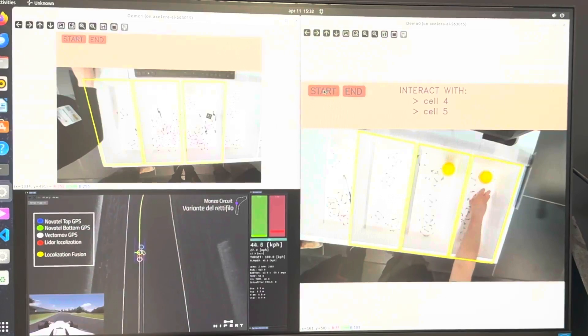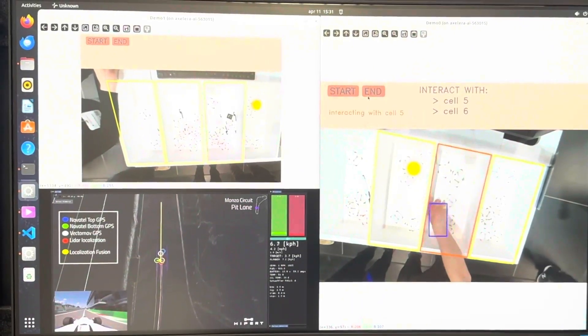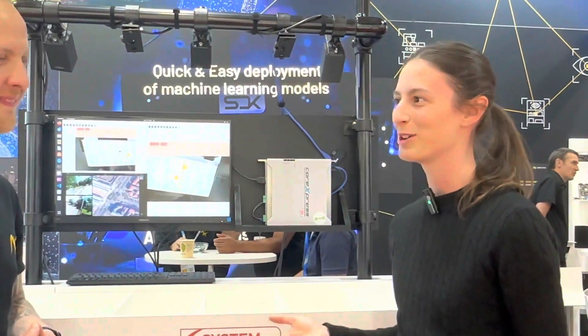Once we know where the hand is in the image, we can also know where the cells of the drawer are, because we know in advance the dimensions of the drawer and its cells. Thanks to that, we can understand if the hand is interacting with a cell or is outside the drawer. We can then detect when an action starts and ends, and compare the image of the cell before and after to understand if a change has been made — whether there was a grab or release of an object.